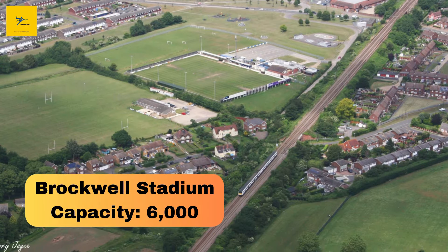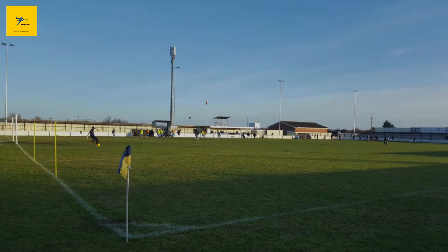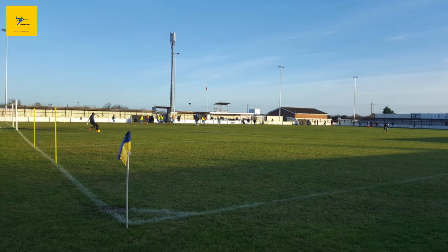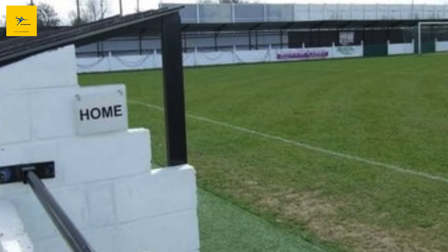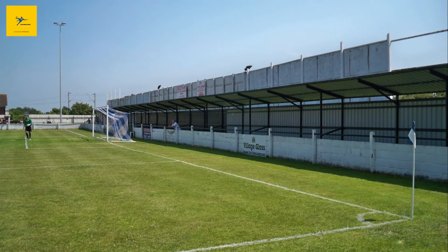Number 10: Brockwell Stadium. Brockwell Stadium in Witham is home to Witham Town FC. With a capacity of 6,000, this is one of the larger non-league grounds in Essex. Built in the 1950s, Brockwell has that traditional football ground feel, with stands close to the pitch, creating an intense atmosphere on matchdays. It's a place where the local community gathers to support their team with pride.